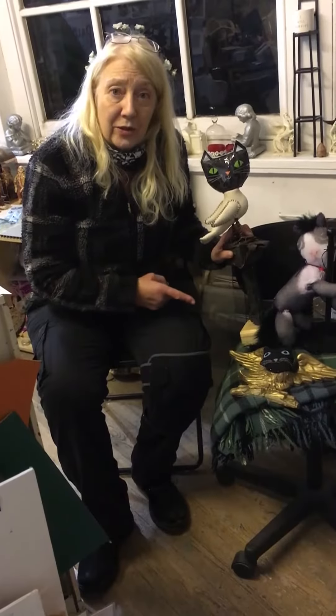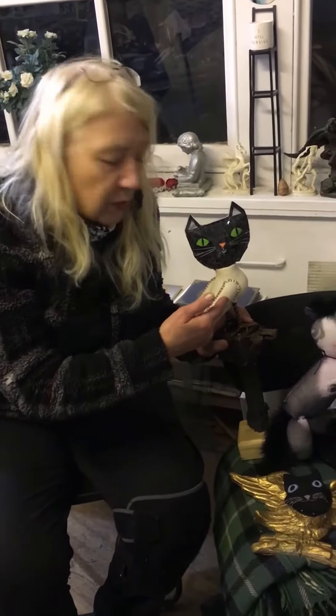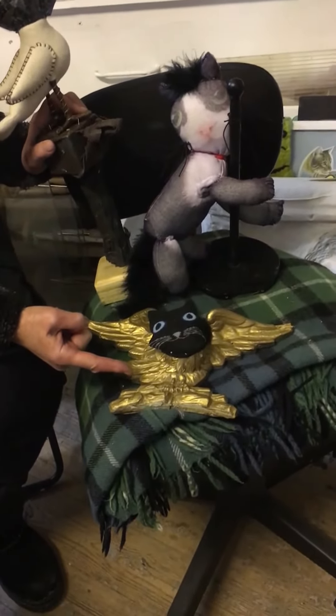I'm not about to do a ventriloquist act, but I've just got three quirky pieces of work that I've done. This one is Cat Amongst the Pigeons, this one is Pole Dancing Cat, and this is more Cherubic Cat.